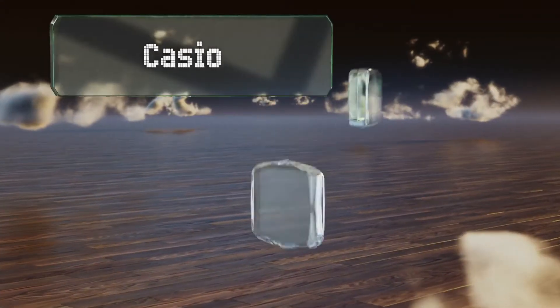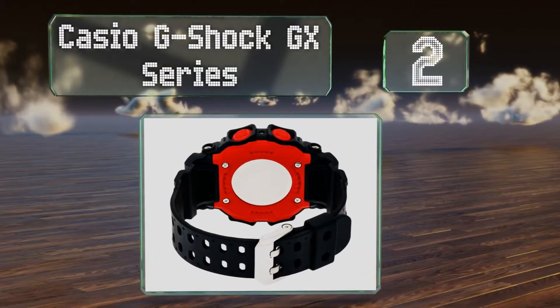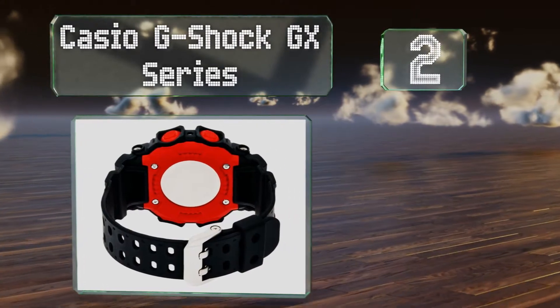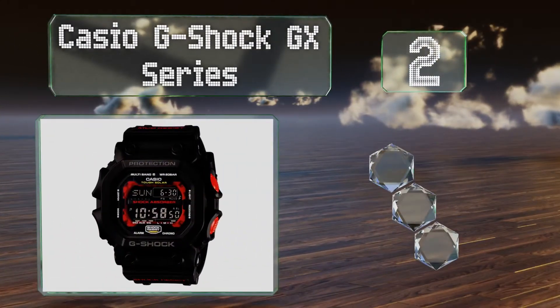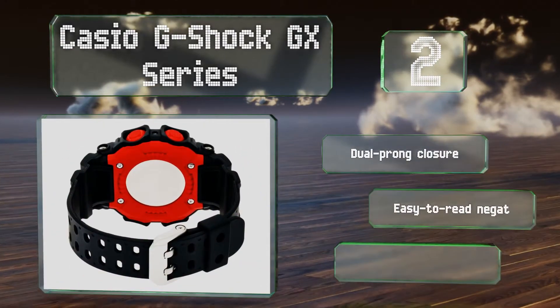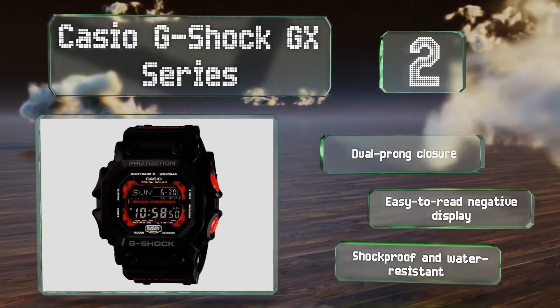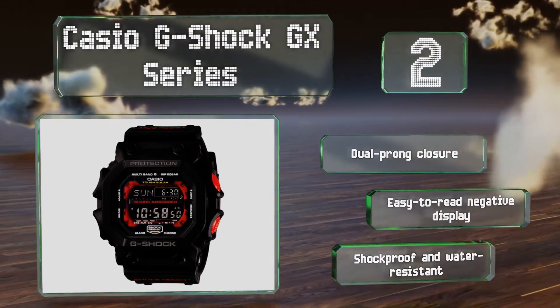At number 2, a rugged digital option with a slightly retro feel. The Casio G-Shock GX series pulls its radio signal from multiple bands, including those from the US, Germany, and Japan. That way, wherever you are in the world, you'll be on time. It comes with a dual-pronged closure and an easy-to-read negative display. It's shockproof and water-resistant.